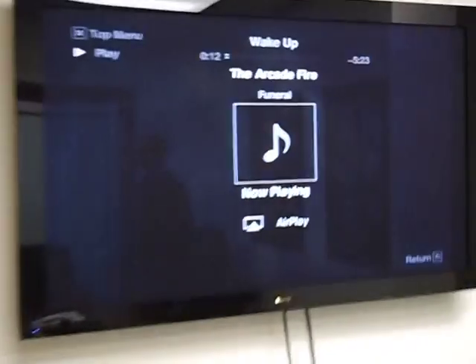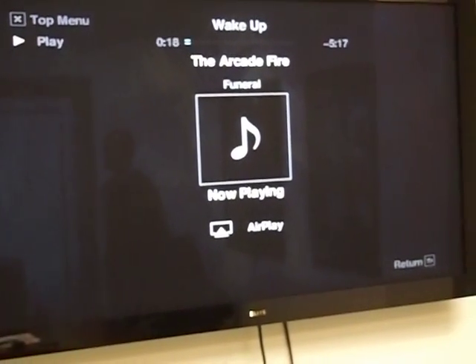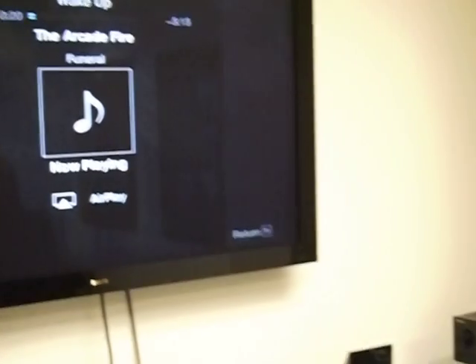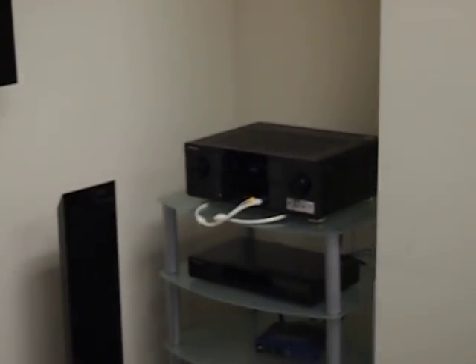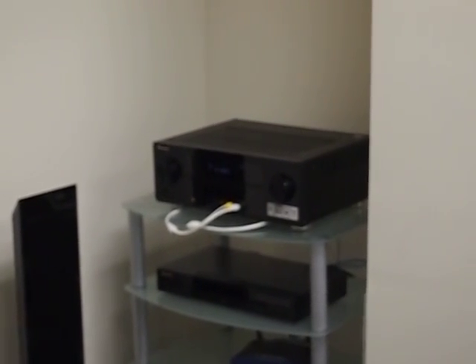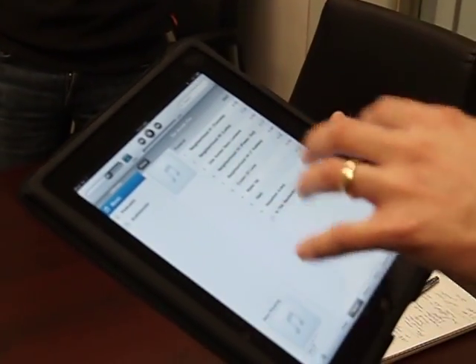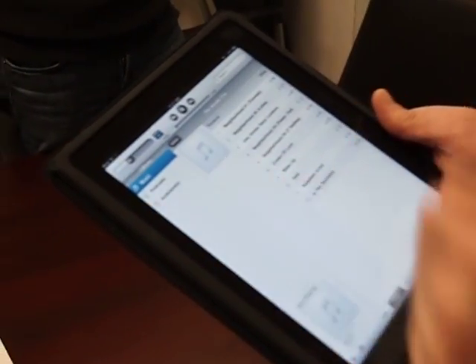We're not dependent on the dongle like last year's receivers — this is all integrated within it. I'm using the home Wi-Fi network and I'm sending the music through the router directly to the receiver. On the receiver now I have control of the volume and many other aspects of the sound within AirPlay and the iPod app within the iPad.